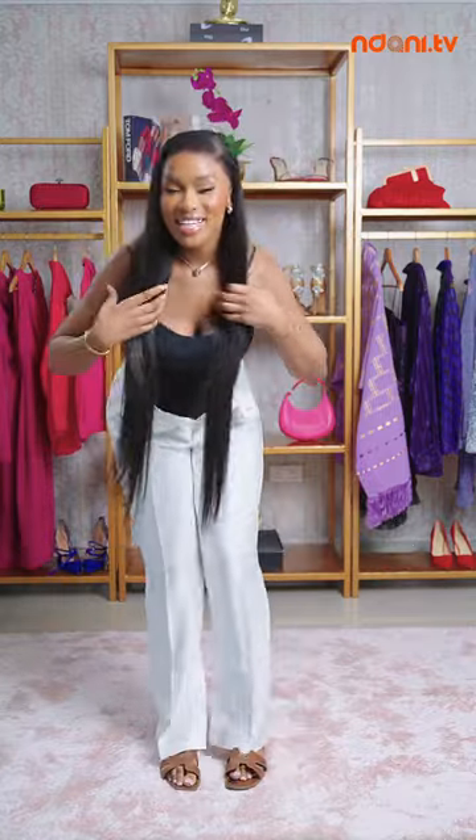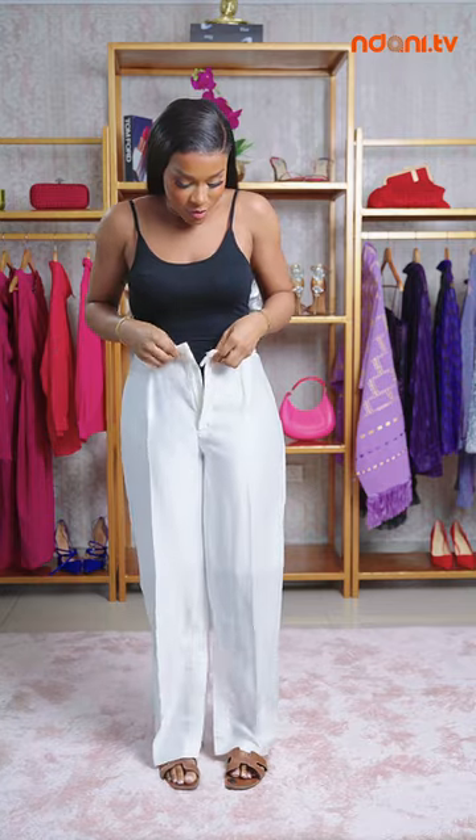I love me some wide leg pants. They fit so well. Okay, so what else are we trying on with these pants?